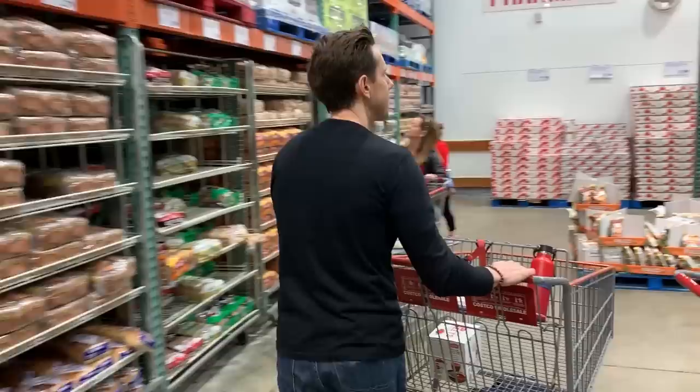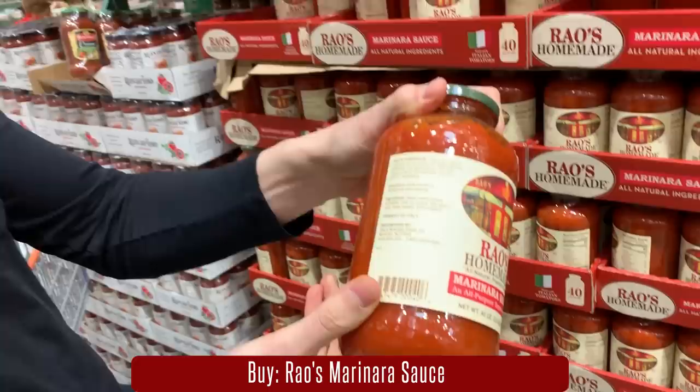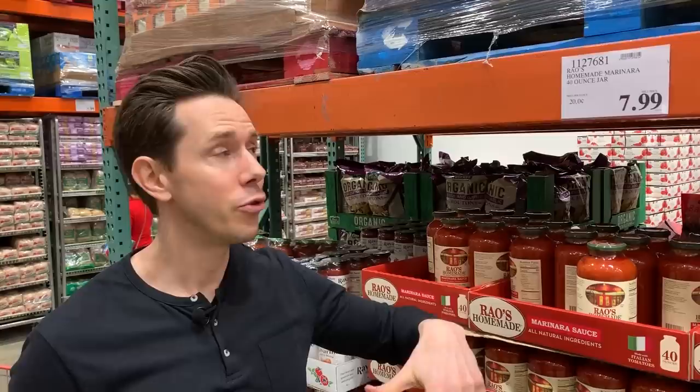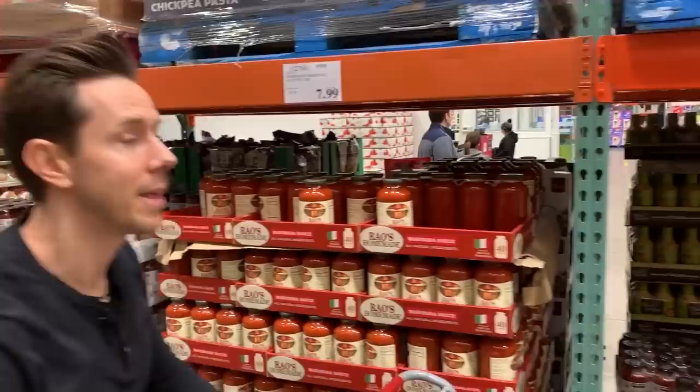Hands down, my favorite marinara sauce ever is Rao's. Not only does it have really good ingredients — just a few very nice ingredients — but the flavor is amazing. More importantly, this price is the best I've ever seen: 40 ounces for $8. At a normal grocery store, it's $6.99 for 24 ounces, so this is a much better deal. If I'm not going to make my homemade marinara sauce, this is the one I go to.